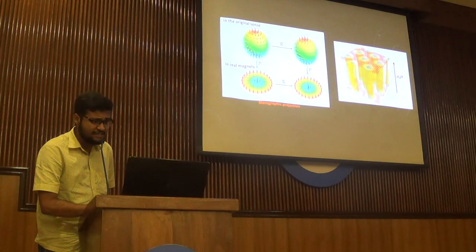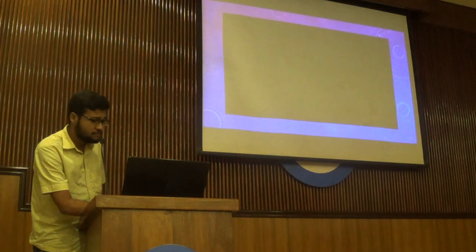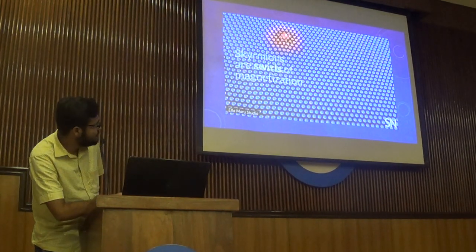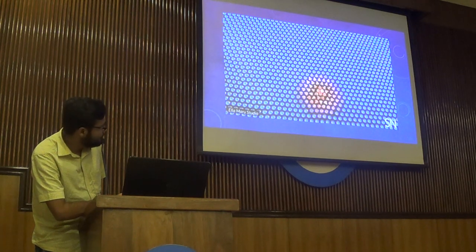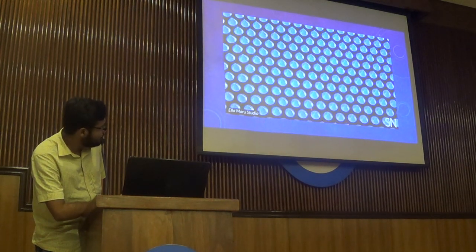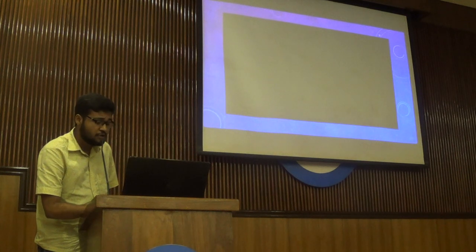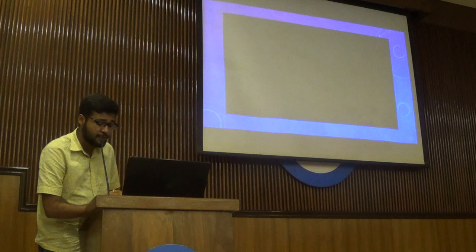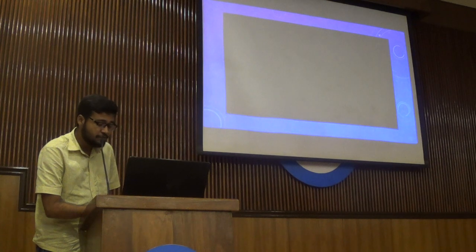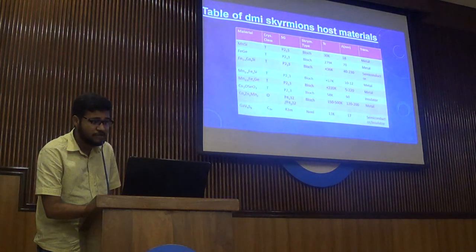A slide with a video has been prepared to help understand how a skyrmion works. A skyrmion passes through the layer, changing all the atomic polarity as it passes through. It is a magnetic vortex that aligns the magnetic atomic poles accordingly as it passes through the magnetic layer. We can store information in those atomic poles if we can manipulate the skyrmions. Skyrmions can be manipulated by applying electric and magnetic fields. This is a table of skyrmion host materials.